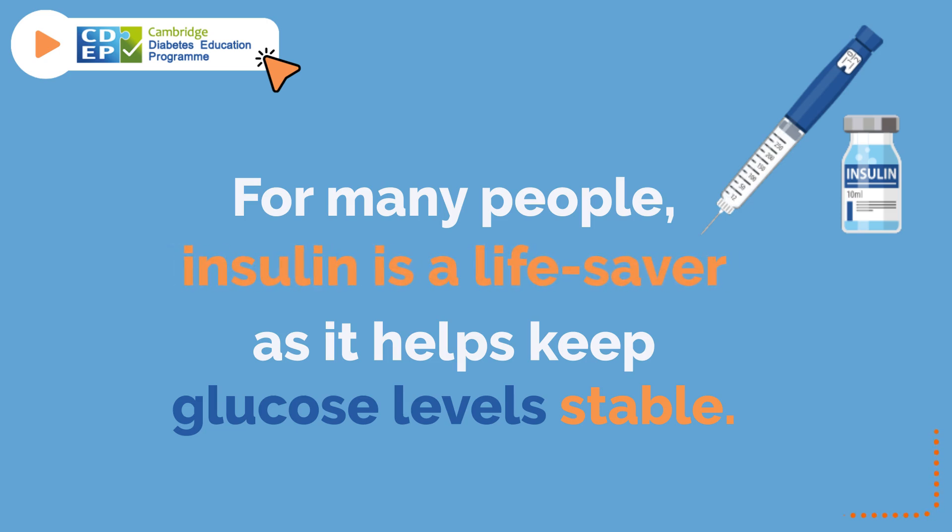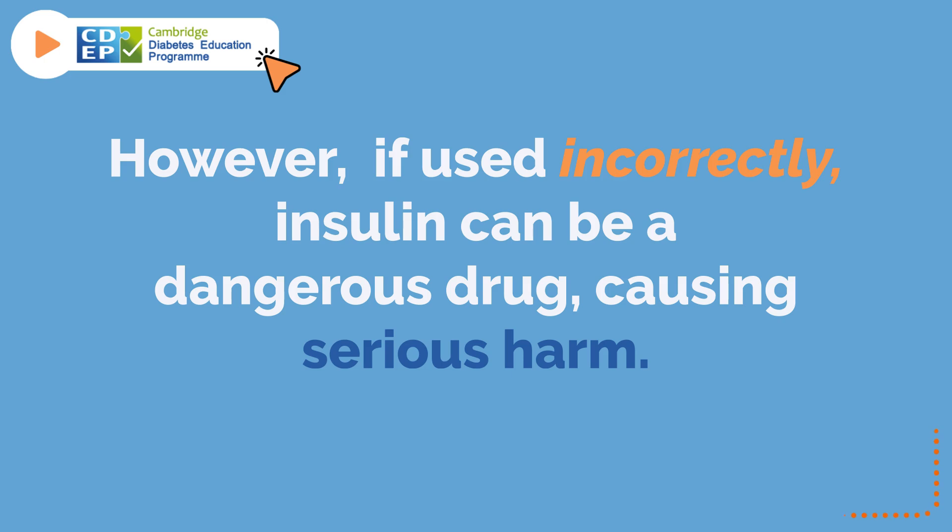For many people, insulin is a lifesaver, as it helps keep glucose levels stable. However, if used incorrectly, insulin can be a dangerous drug, causing serious harm.